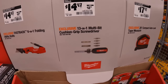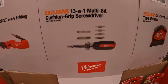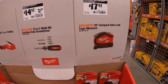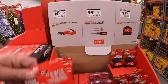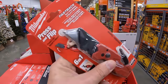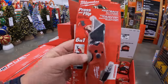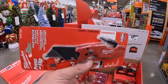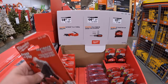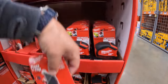$14.97 for the 6-in-1 folding utility knife. $14.97 for the 13-in-1 multi-bit cushion grip screwdriver. And $17.97 for the 25-foot compact auto-lock tape measure. The Fastback utility knife is actually a fantastic knife — I love the design and the comforting grip.